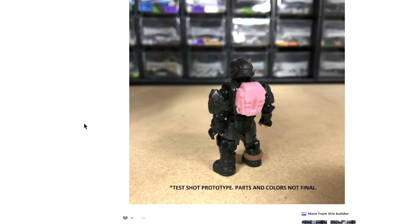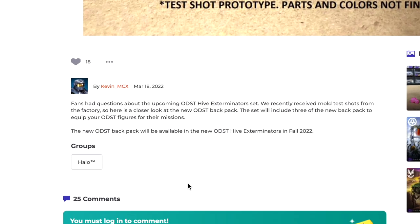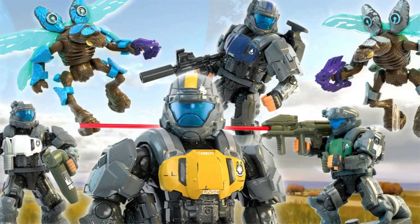Kevin, if you're watching — I'd really like to find out what's in those tubs behind the figures. The first thing we have is the test shot prototype for the new ODST backpack. Fans had questions about the upcoming ODST Hive Exterminator set, and they recently reviewed mold test shots from the factory. Here is a closer look at the new ODST backpack. This set will include three of the new backpacks to equip your ODST figures for their missions.